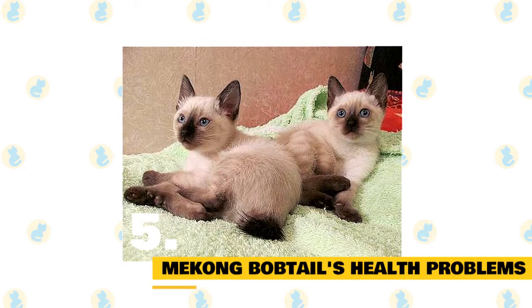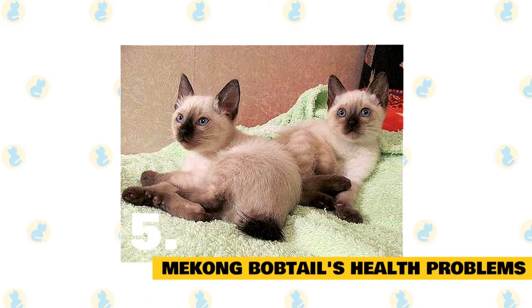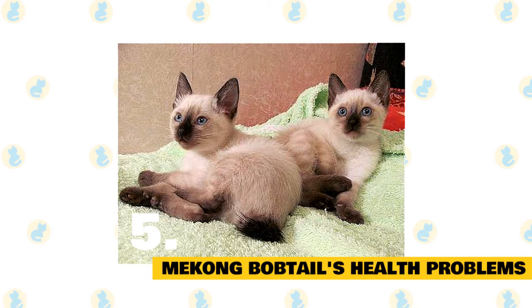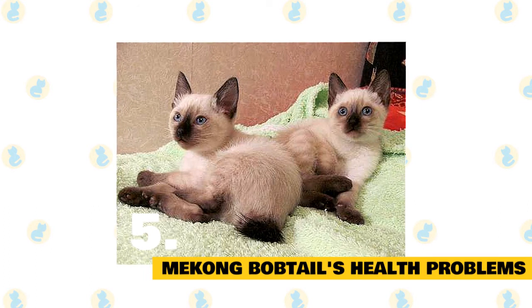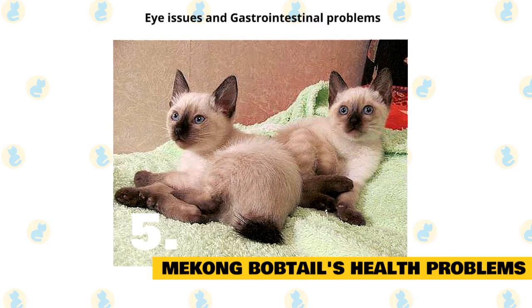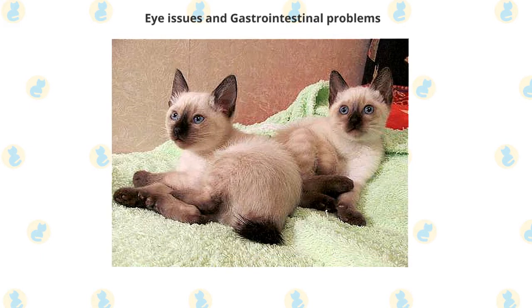Mekong bobtail's health problems. Mekong bobtails are generally considered to be healthy cats, but always make sure to schedule regular wellness visits with your cat's vet. Some of the more common health problems the Mekong bobtail might suffer from include eye issues and gastrointestinal problems.